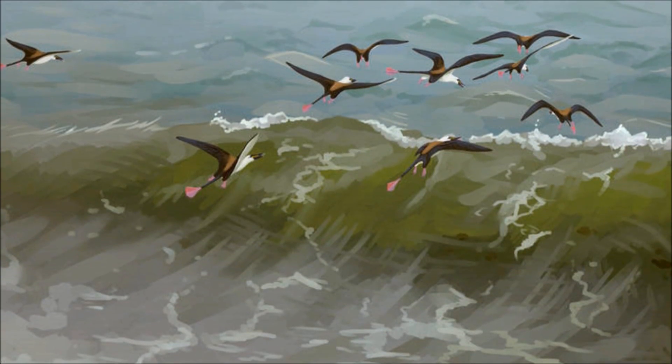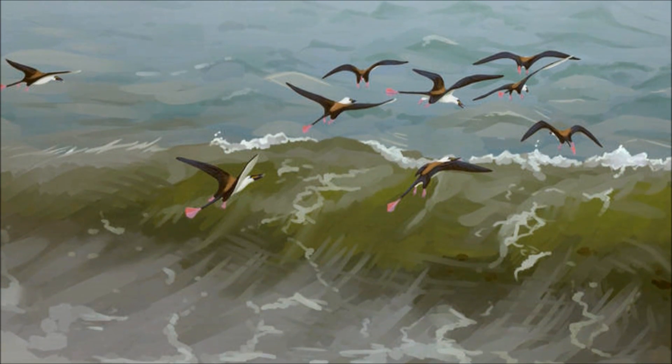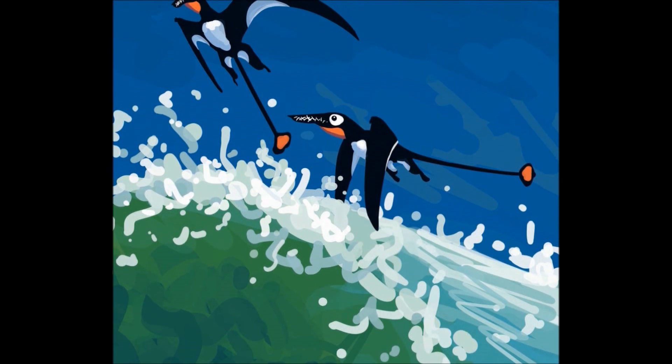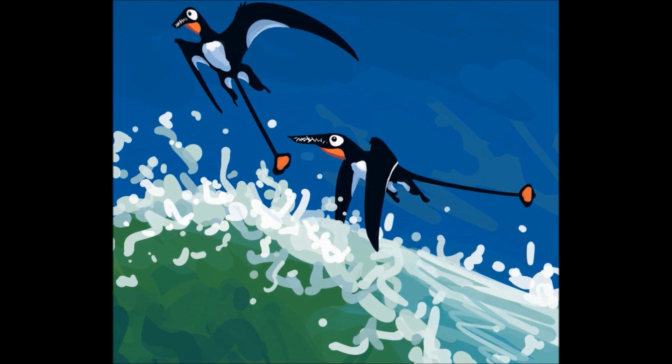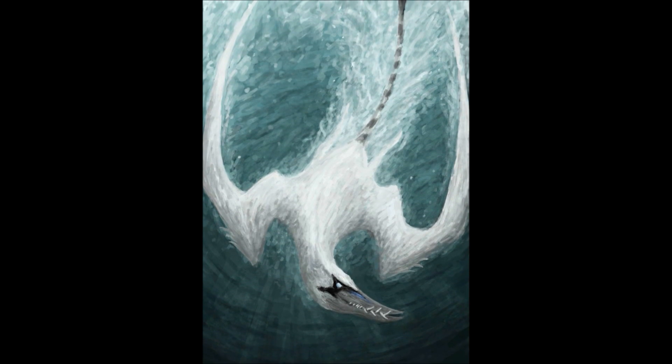Using their excellent eyesight to find prey and the low light to conceal themselves, Rhamphorhynchus deal death from above the waves. They do not skim across the water's surface like some modern seabirds. If they want to eat, they have to get wet. Most of the time, when flying overhead and spotting a fish close enough to the surface, they dive headfirst into the water.